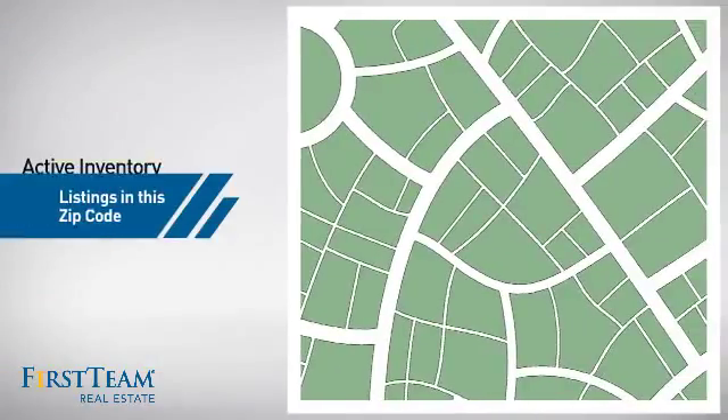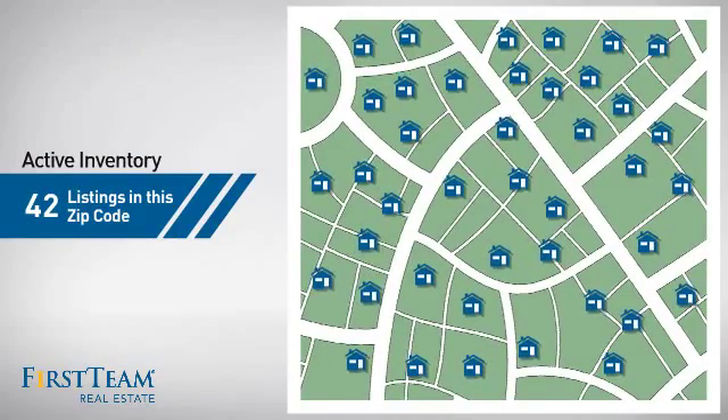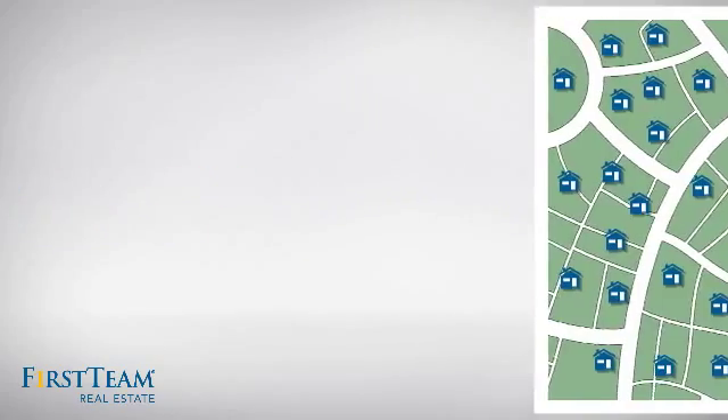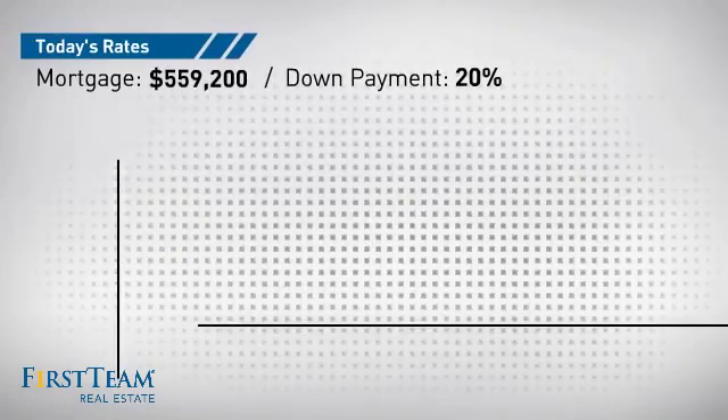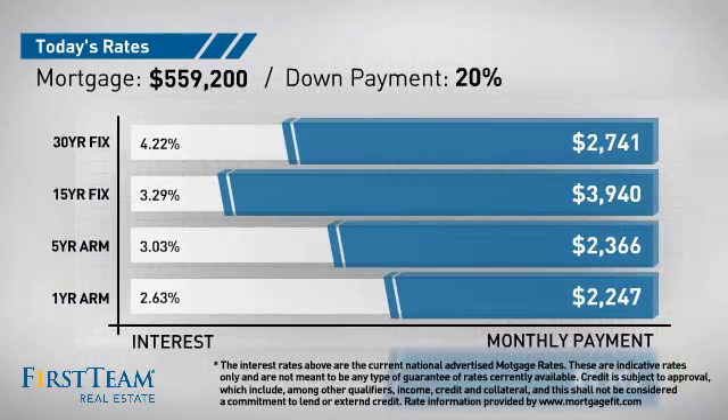Wondering how it stacks up against the competition? There are now just over 40 homes on the market within this zip code. If you're thinking about getting a mortgage for this property, you could be looking at these options with regards to current interest rates and monthly payments.